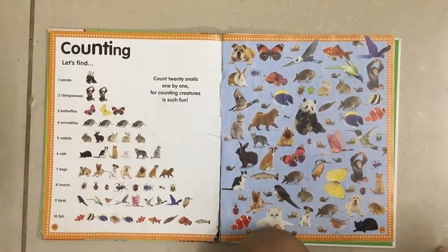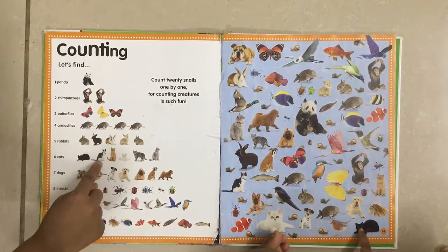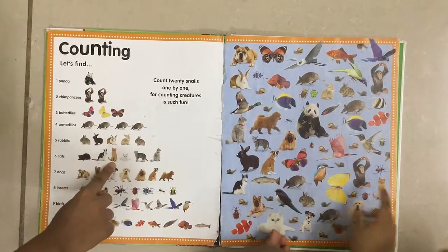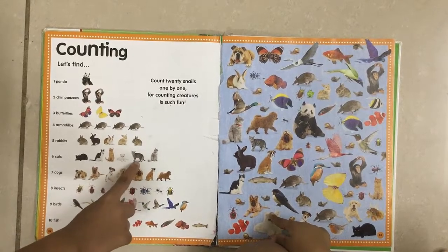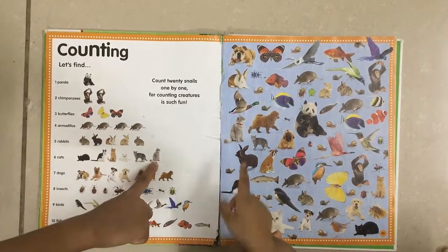Now you have to find six cats. Find the first one. Find the second one. Find the third one. Find the fourth one. Find the fifth one. And find the sixth one.